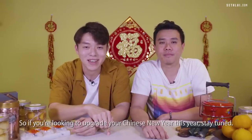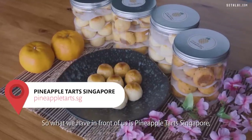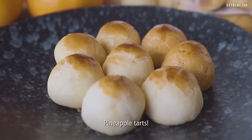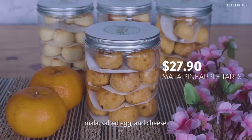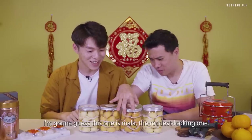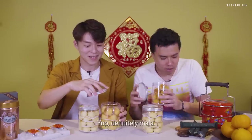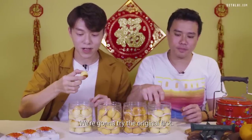So what we have in front of us is Pineapple Tarts Singapore — it's a local brand, and they sell pineapple tarts in four flavors today: the original pineapple tart, mala, salted egg, and cheese. That reddest-looking one is probably the mala. We're going to try the original first.